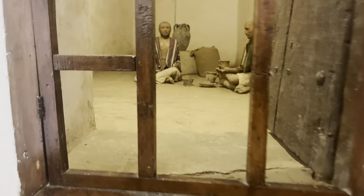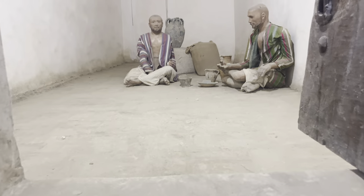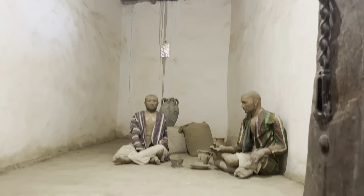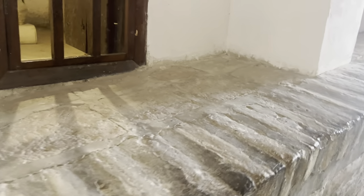...the jail, where they put mannequins to replicate the situation from that era. This is how the jails from that time used to look like.